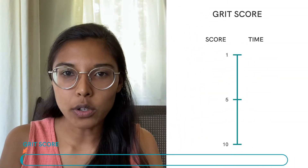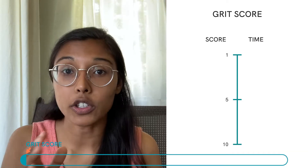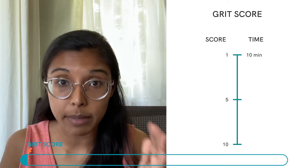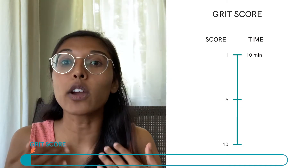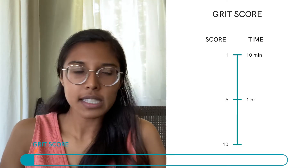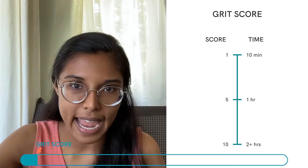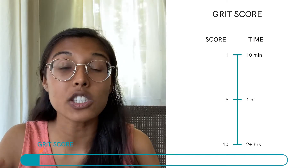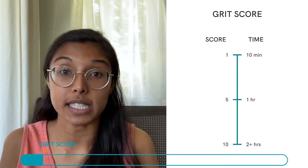My favorite product metric is the GRIT score. How gritty do I need to be to get to that beautiful, magical success state on your platform? Do I need to put in 10 minutes of effort? On our score of zero to 10, that's like a one — that's great. Do I need to put in one hour? That's like a five. Do I need to put in two, three, four hours? Then that's a 10. That's very high to expect your prospective customer to put in two, three, four hours of effort to get to a beautiful success state. Not many customers are going to do that.